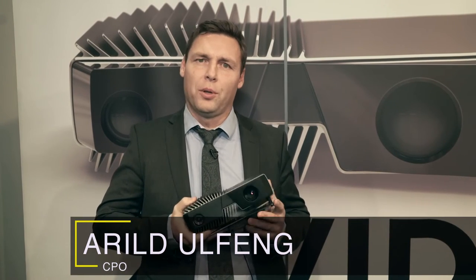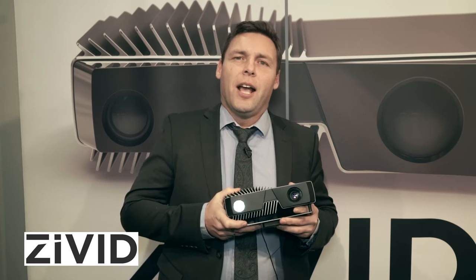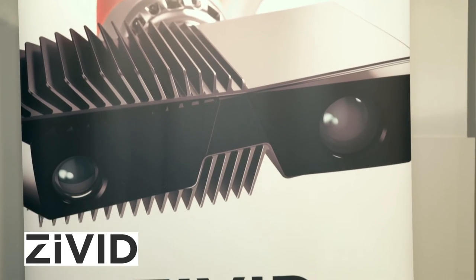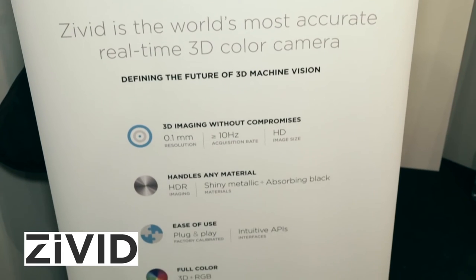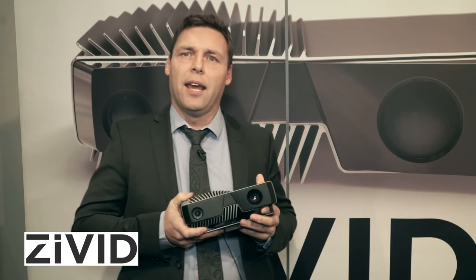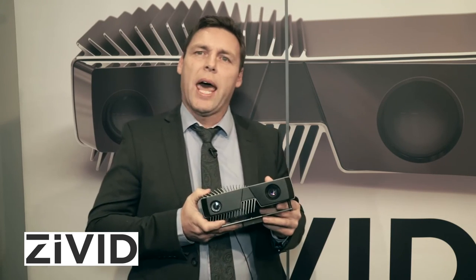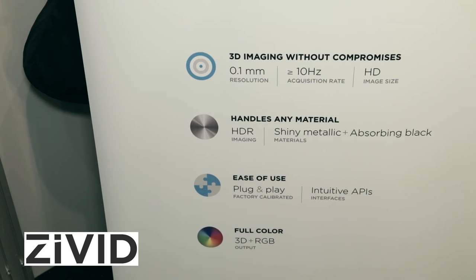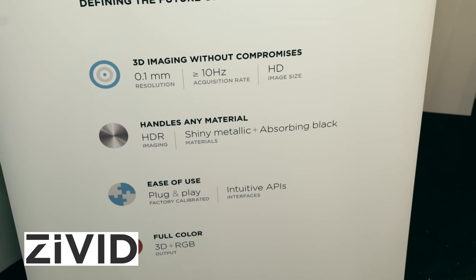Hello, my name is Ariel Ulfeng. I'm CPO at Seavid Labs. I'm going to give you some insight into this fantastic product. This is actually the world's most accurate real-time color 3D camera. It has an accuracy of 0.1 millimeter, 10 frames per second, and it handles colors. It also has the capability to handle shiny metal parts, with features like HDR and a reflection filter built in to eliminate reflections.